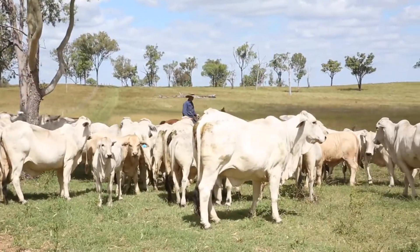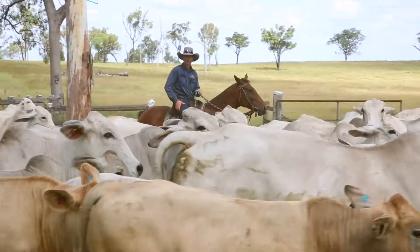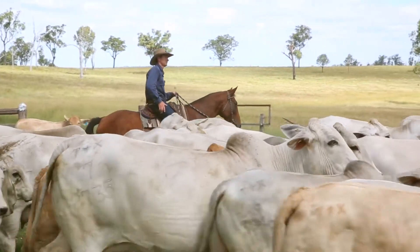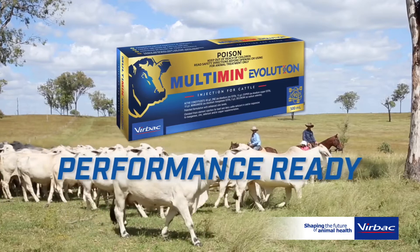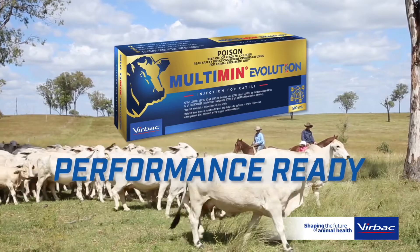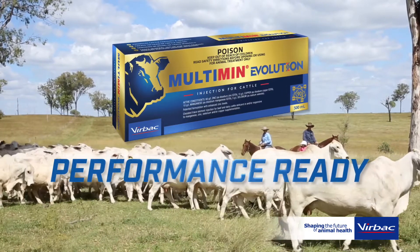Only Multimin Evolution has been shown to deliver these results when used at the same time as a vaccine. Multimin Evolution — the most scientifically proven Multimin formulation to get stock performance ready.